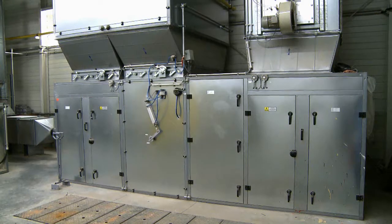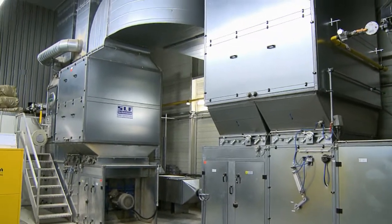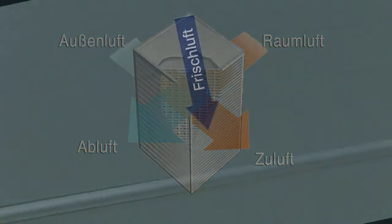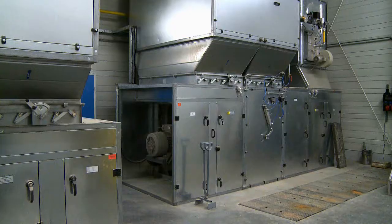A gas burner is especially efficient at supplying the heat required for the coating and subsequent drying process. A large plate heat exchanger also provides for a favorable energy balance. Incoming air and exhaust air flow through pure aluminum cassettes, which ensure that heat loss is minimized when blowing clean air out through the roof.